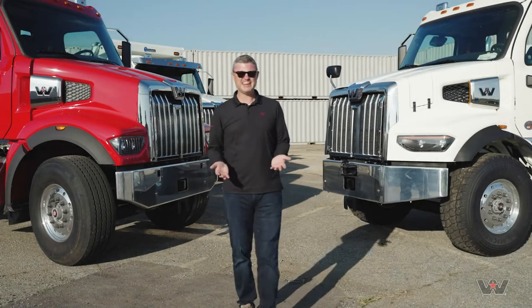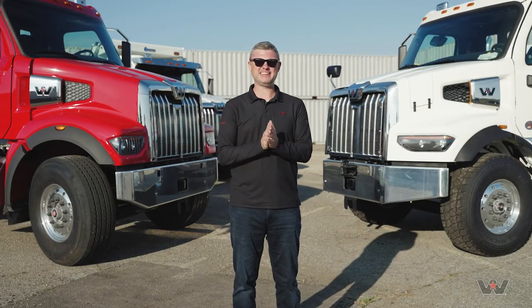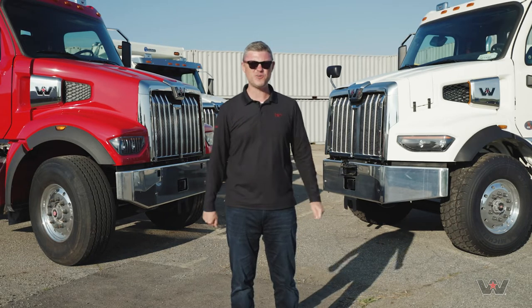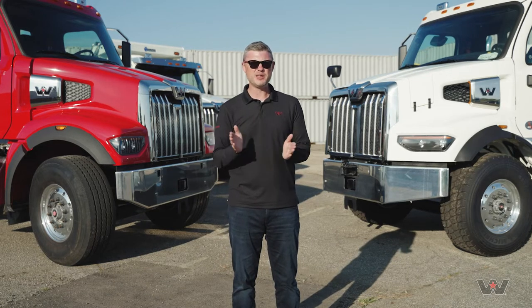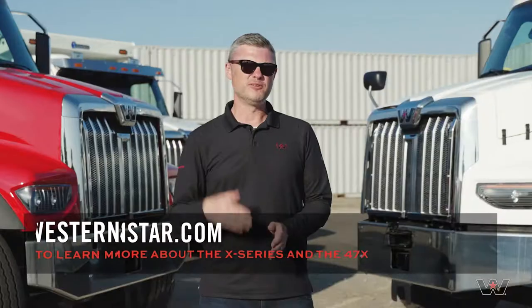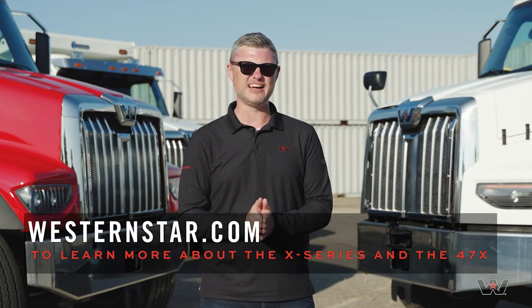It's been a long day here in Detroit - had a great time on the off-road course at the American Center for Mobility. I'd like to thank Brian Nowitzki from Detroit Field Sales Engineering, and thank you guys for joining us on this journey learning more about the X-Series from Western Star and the all-new 47x. Learn more about the X-Series and the 47x at westernstar.com.